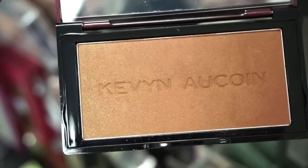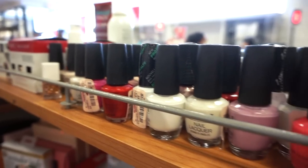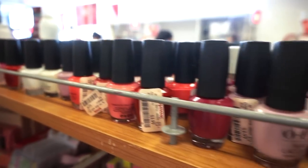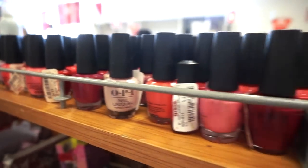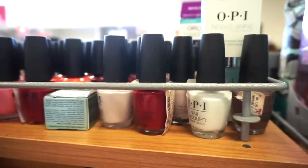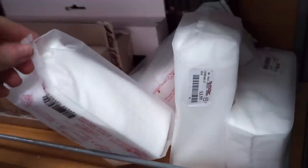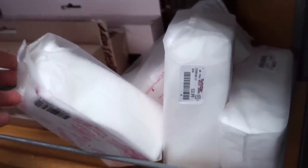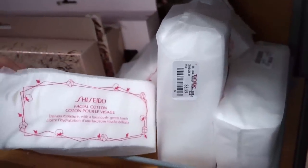TJ Maxx also has a ton of OPI nail polishes in various colors — pinks, reds, oranges, nudes, whites — retailing for $3.99. I love OPI nail polishes for the most part. They also have a ton of the Shiseido Facial Cotton pads — I go through these like water. $3.99 for a pack of 40.